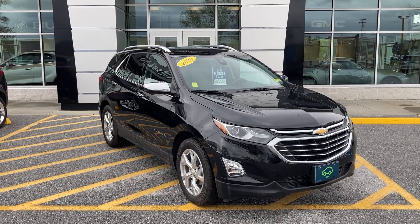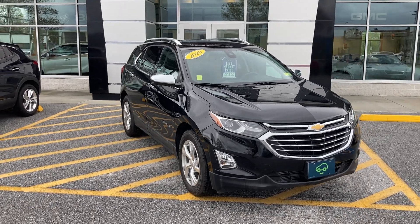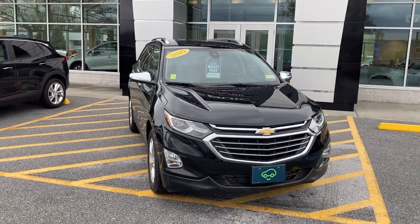So let me give you a little bit of a walking tour all the way around. As I mentioned, this is the Premier — the top of the line trim for the Equinox.